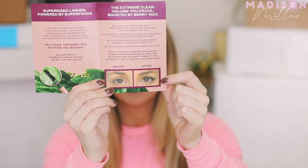Bite Beauty is coming out with a new mascara. This is called Upswing — it's their full volume mascara with berry wax. As you guys know, Bite Beauty usually does a lot of lip products. My favorites from them are their lip pencils and the agave lip mask. But they're coming out with a mascara that's clean, vegan, cruelty-free, and gluten-free. It retails for $28. You can see a before and after picture — you're definitely going to get a lot more volume and length. I'm really excited to see them branch out with something new.